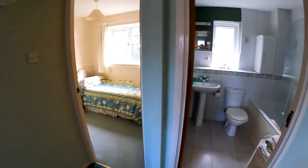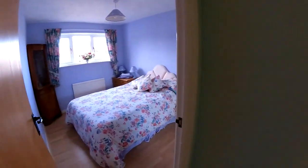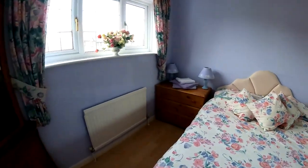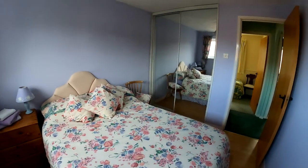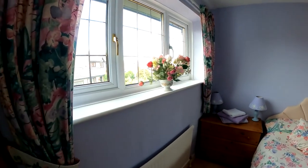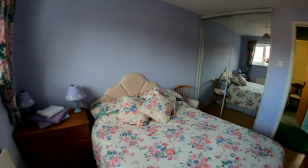Here we are upstairs. We're going to start by taking a look at one of the front bedrooms. This is a really nice sized double room with fitted wardrobes already in place, and all of that natural light coming through from the window just overlooking the front garden and driveway.